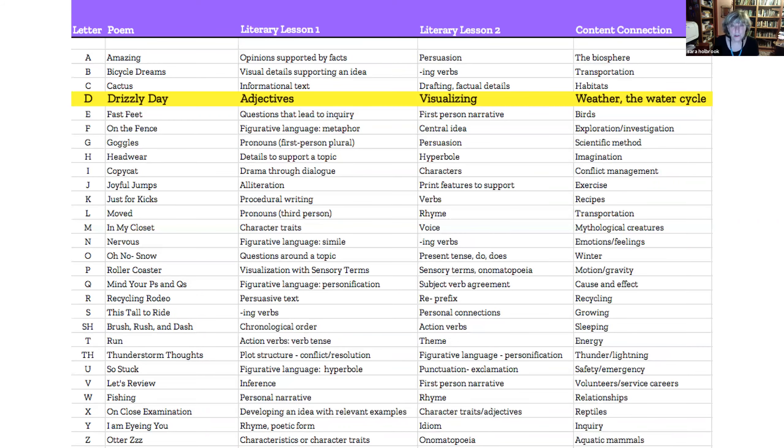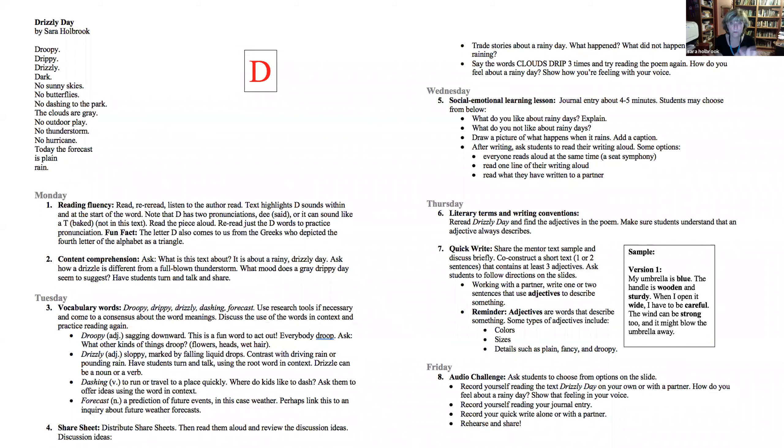Today I'm going to show you lesson D, 'Drizzly Day.' The literary lesson is adjectives, and the secondary reinforceable lesson is visual language. This would fit into a classroom studying weather or the water cycle. This is your lesson plan for the week — most are a two-page spread, with a few extending to a third page for longer poems, but it's pretty easily digestible.